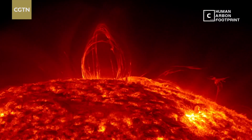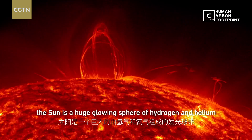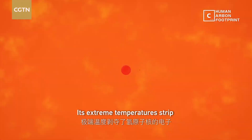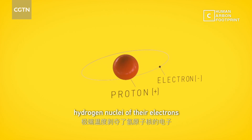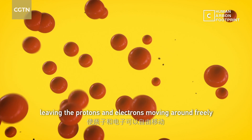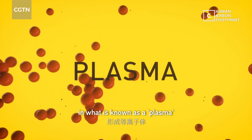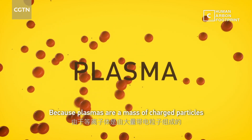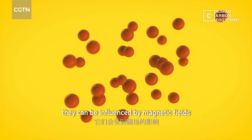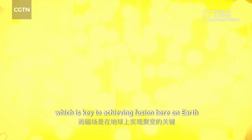At its simplest, the Sun is a huge glowing sphere of hydrogen and helium. Its extreme temperatures strip hydrogen nuclei of their electrons, leaving the protons and electrons moving around freely in what is known as a plasma. Because plasmas are a mass of charged particles, they can be influenced by magnetic fields, which is key to achieving fusion here on Earth.